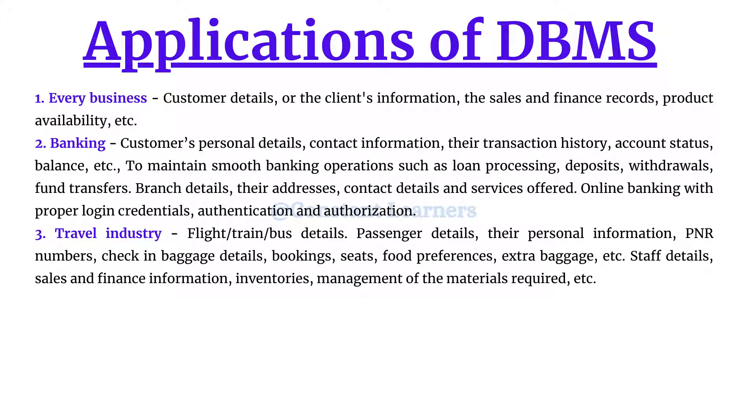All of these industries — airlines, railways, and road transport — need to store data about different passengers: personal information, tickets or PNR numbers, check-in baggage details, bookings, seats, food preferences, extra baggage, staff details, sales and finance information, and inventory management of raw materials. They have to keep track of a lot of things, and that is possible only with the help of a good database management system.